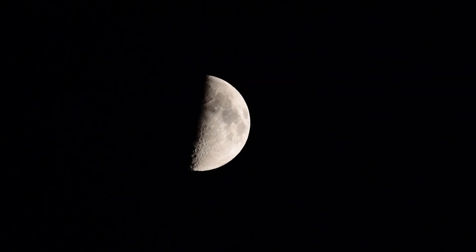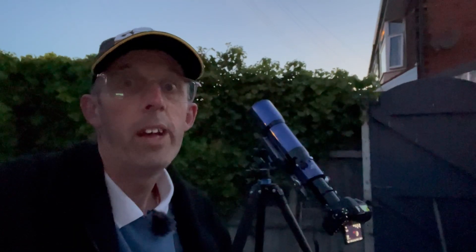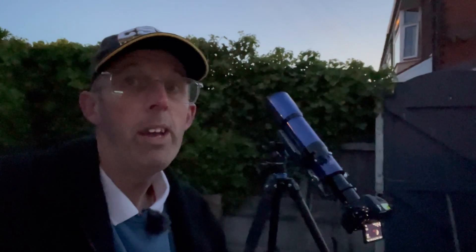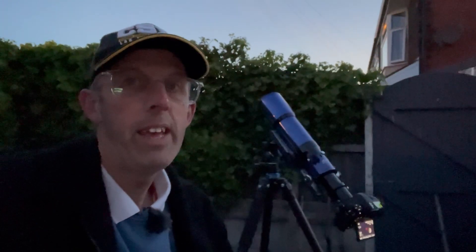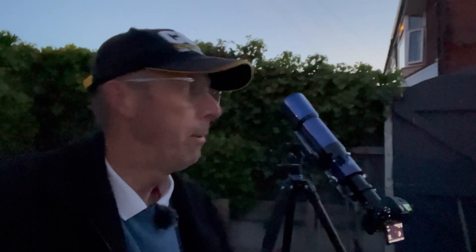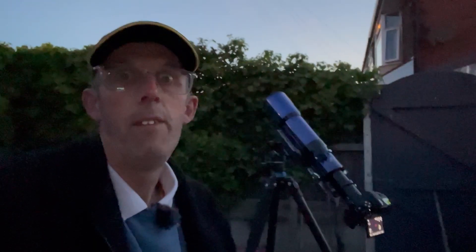Half moon. First quarter moon. That was the half moon and that's why it's also called first quarter — in fact the proper name is first quarter, we only see half of it. It's a perfect half moon, 50% lit. It is quite confusing — the moon has all sorts of different phases. It's worth keeping an eye on, and whenever you see it, think: what phase is it in tonight and where is it? Is it a waxing crescent moon after sunset? Is it a half moon high in the sky just after sunset? Or is it a full moon rising?